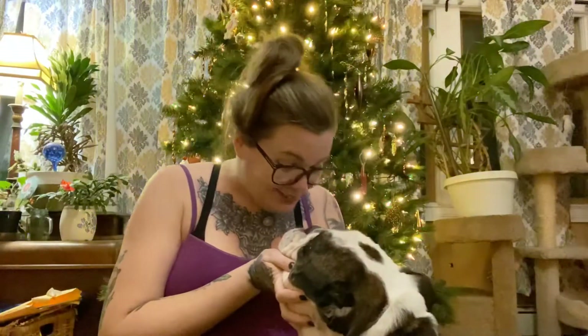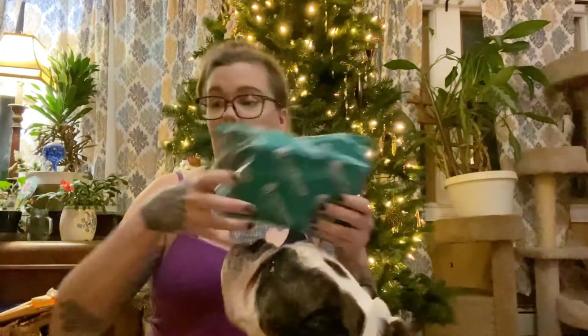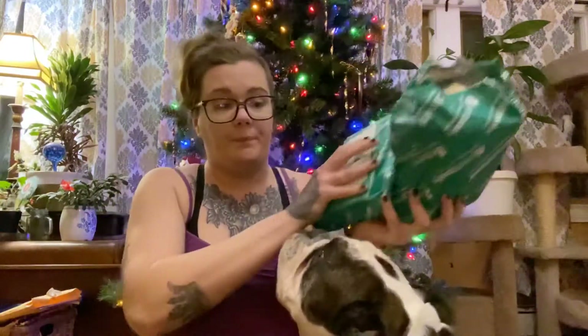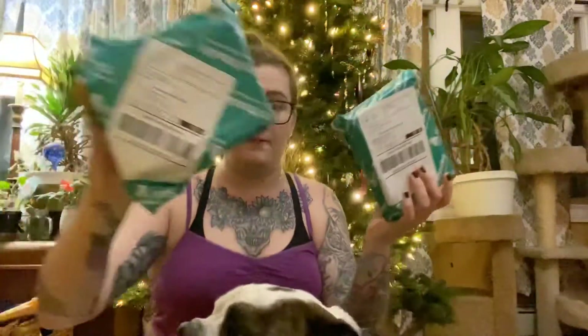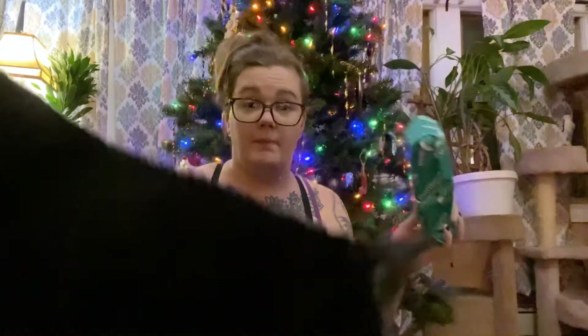Alright you guys, welcome back to my channel! Today I will be doing a book haul. I'm getting these books from this box and I have one, two, three, and four packages with about two to three books inside of them. So let's open the first package.